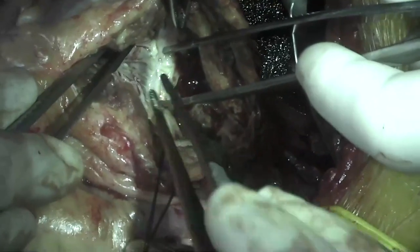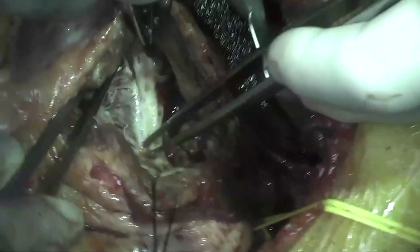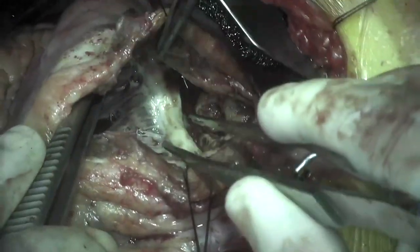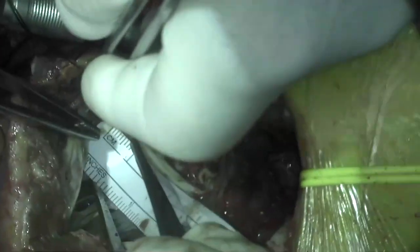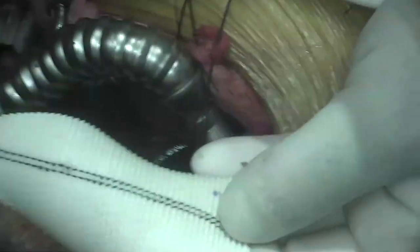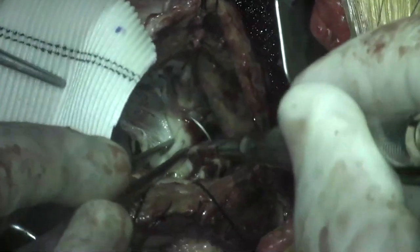We examined the mitral annulus through the LV pseudoaneurysm and constructed a patch repair that would not alter the geometry of the mitral annulus to induce new mitral regurgitation. A ruler was used to measure the base of the patch at approximately 6 to 7 centimeters. A triangular Dacron patch was fashioned and anchored to the fibrous-scarred myocardium and to the posterior mitral annulus.